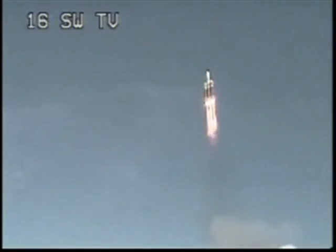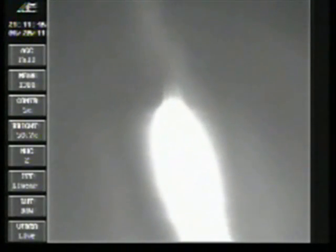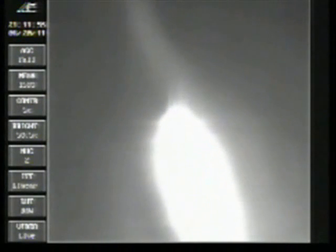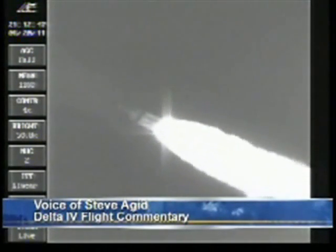We're going to pick up post-liftoff carrying Net 15. Coming up, 1 minute 19 seconds. Mark, 1 minute 19 seconds. Now at max Q, maximum dynamic pressure. Now at 1 minute 24 seconds. Mach 1. Vehicle now going transonic. Hearing very, very good, very little movement.